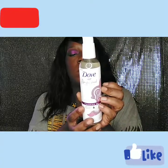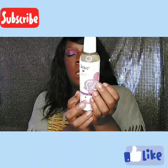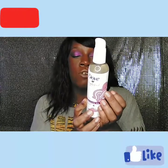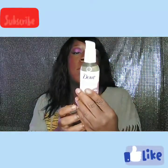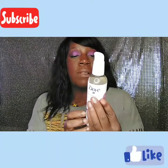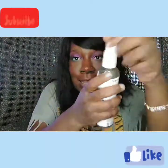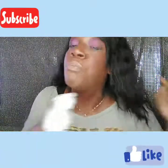Dove is also a proud co-founder of the CROWN Coalition — Creating a Respectful and Open World for Natural Hair — which drives legislation to make hair discrimination illegal. The Dove Amplified Textures range was crafted to enhance the natural beauty of textured hair, nourishing and caring for all kinds of coils, curls, and waves. I liked the pump bottle and the price, so I went ahead and grabbed it.